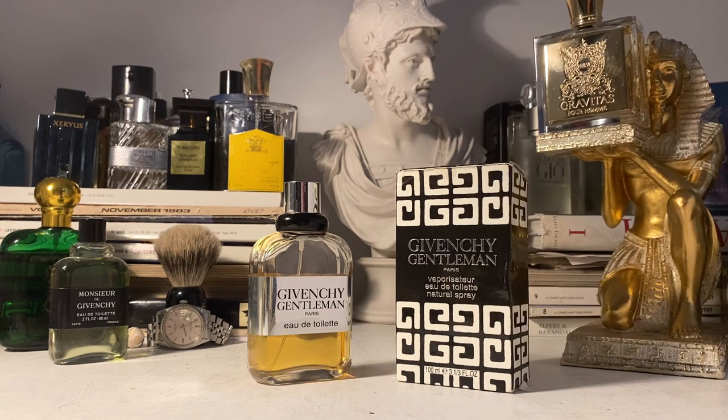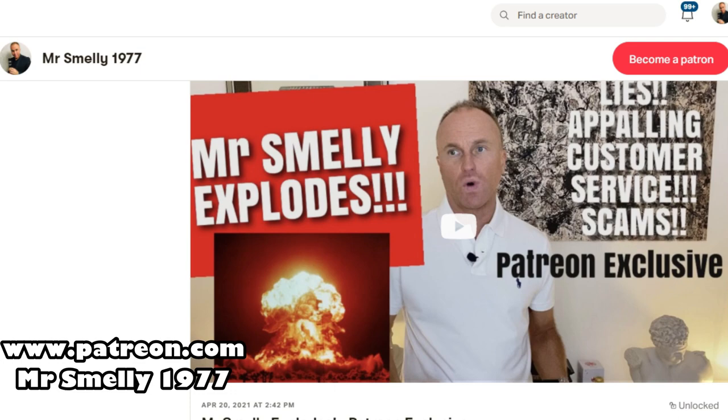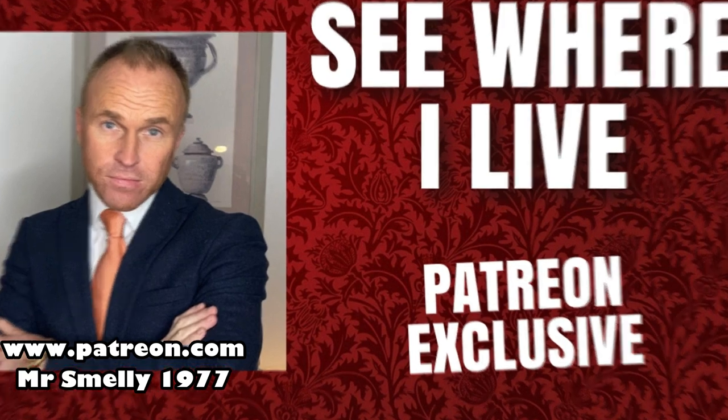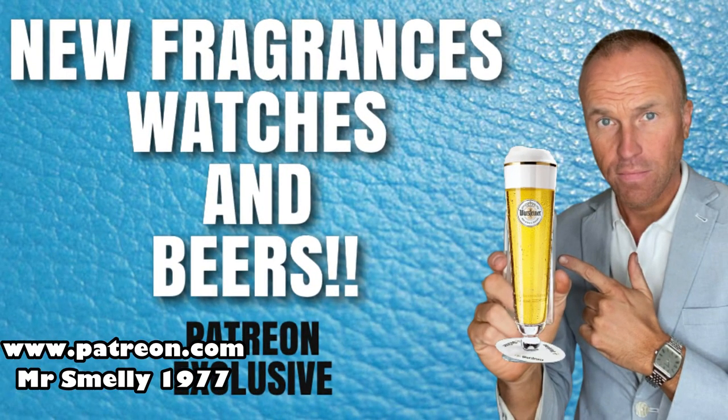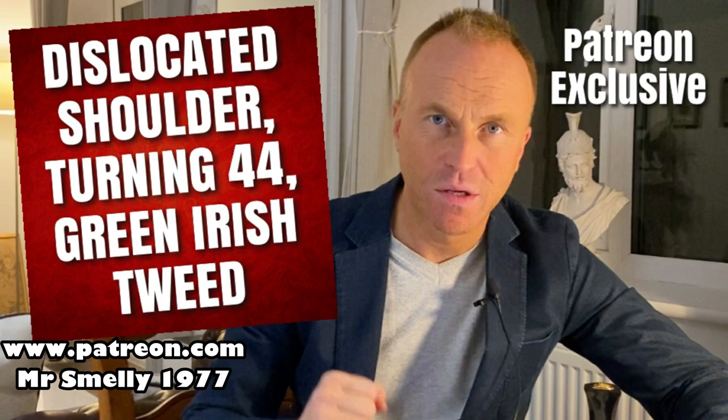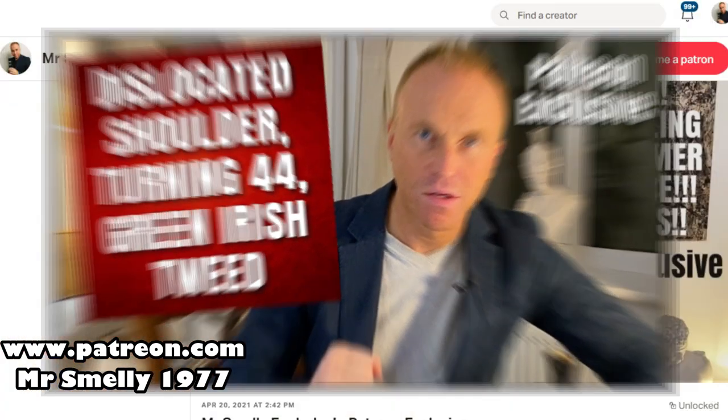Florals are definitely playing their role with the orris root, jasmine and rose. And of course we've got the lovely herbaceous tone of tarragon — often used to flavor fish or chicken, but here used in a more sensuous way in this beautiful, smooth perfume. If you'd like to see an extra video from me every week, sign up to my Patreon group — it's only $2 a month. There's a link in the description, or just go to Patreon and type in MrSmelly1977.